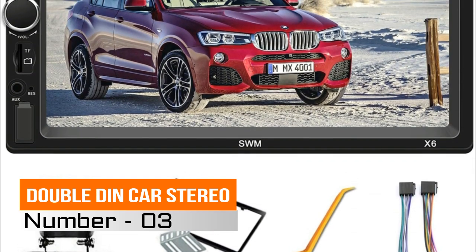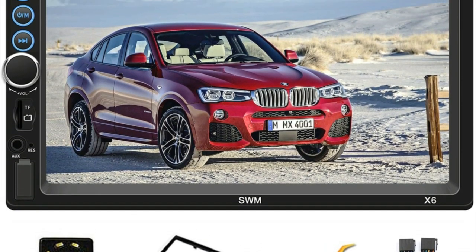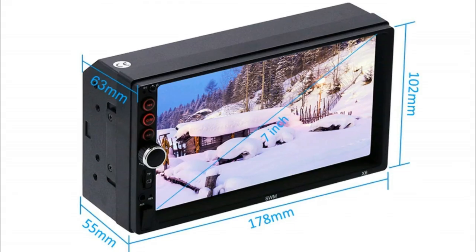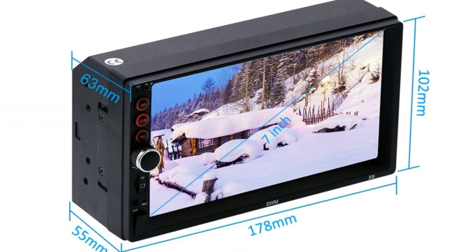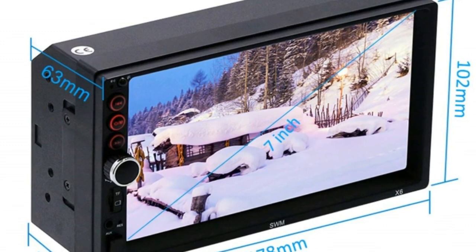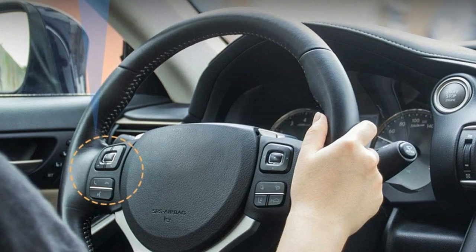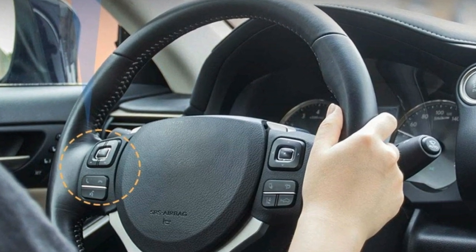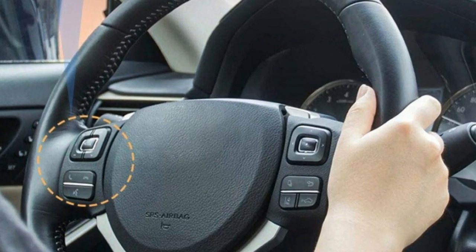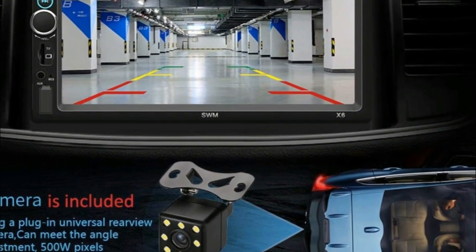Number 3: Double DIN Car Stereo. The dual-core MP5 stereo size with fixed panel is 7.01" W x 3.15" L x 3.94" H. Please check your car radio size with our product before ordering. Bundle gift includes a free camera, regular remote, and steering wheel remote. Multifunction features include Bluetooth stereo and hands-free calling, FM radio, USB, TF card up to 32GB, music player, video player, and reversing camera.